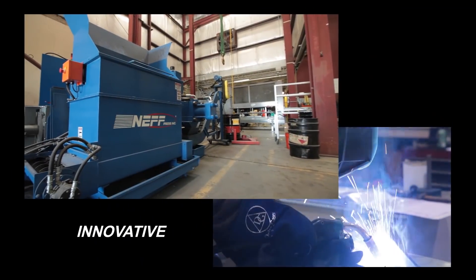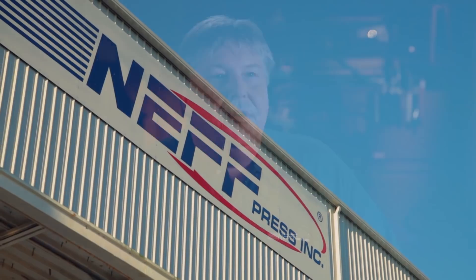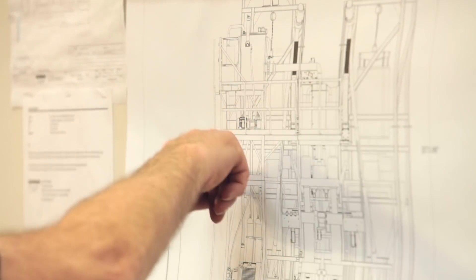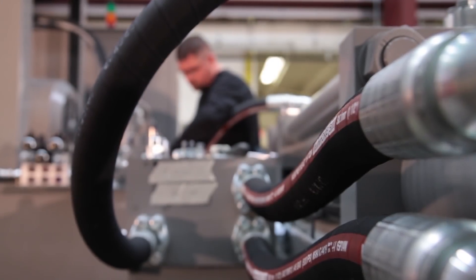Neff's innovative technology is the reason they are a pioneer in the press manufacturing industry. Neff has upgraded all of our electrical services and is utilizing the latest in technology to be a premier hydraulic press builder. We use 3D solid modeling, FEA, and we've got experience with sophisticated hydraulic and control circuits.